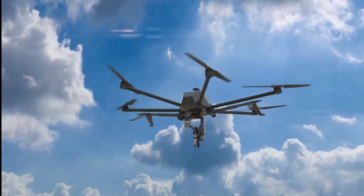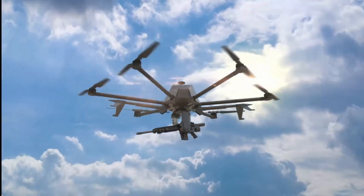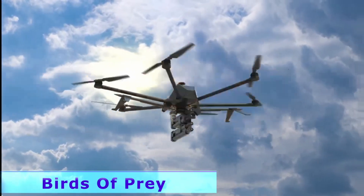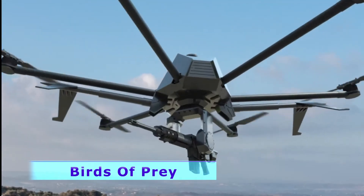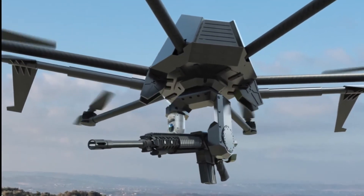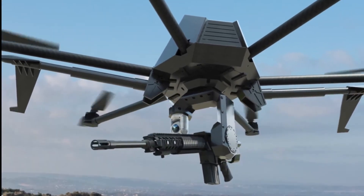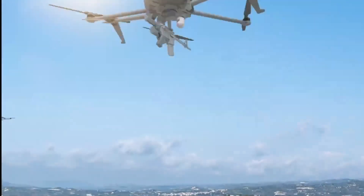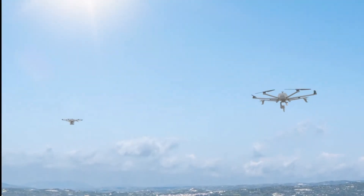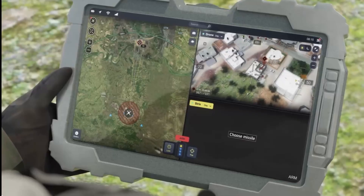Israeli company Elbit Systems has introduced a compact, fully autonomous weapon system for drones — enter the bird of prey. This system provides fast and precise combat against low-observable enemies, even in urban environments. Its folding design and low weight make it easy to carry in an infantry backpack. The system can be used with various firearms, and its autonomous operation time is 45 minutes with over 90% accuracy.